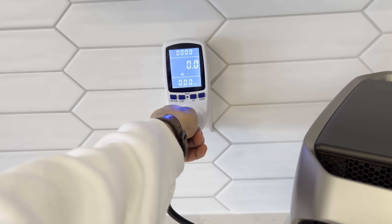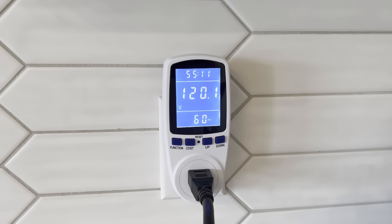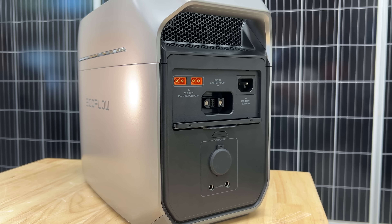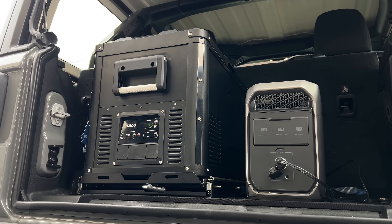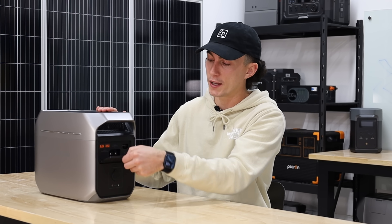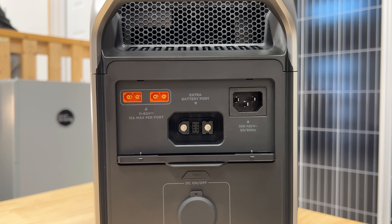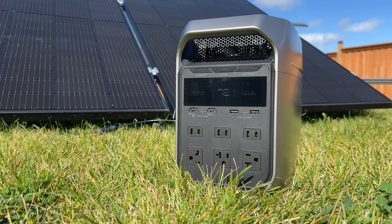The EcoFlow charges a tiny bit faster — 200 watts more on the solar input and 300 watts more on AC. Along with the extra wall plugs, it has a 12-volt car socket on the back as well as two additional 12-volt barrel connectors, so if you're a hardcore overlander or camper, this unit has the extra versatility for all your camping gear that needs those plugs. It also has dedicated solar plugs behind a door, so you can have solar running into it without affecting any of the other ports on the unit — something DJI doesn't offer, since their solar plugs take away from other ports while charging.